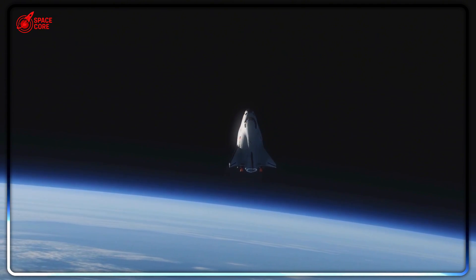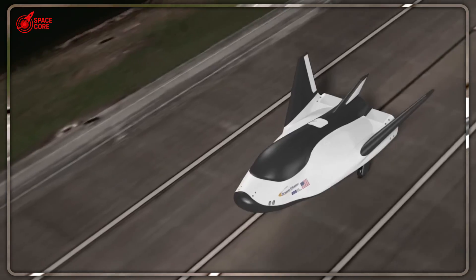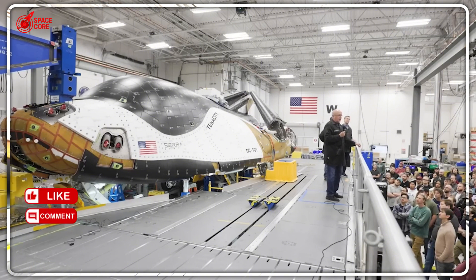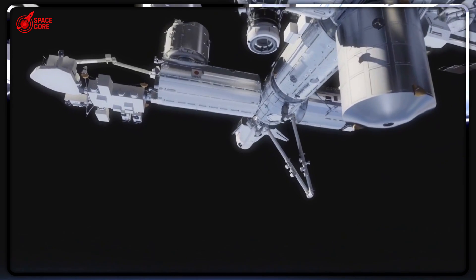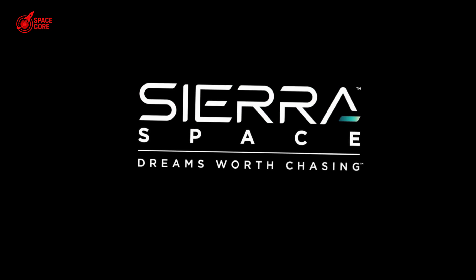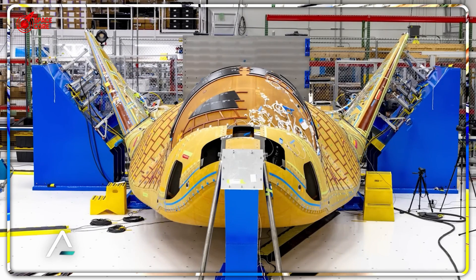While SpaceX has been dominating headlines with bigger and more powerful rockets, Dream Chaser has been quietly solving the problems that SpaceX's ocean landings created. It's not about being bigger or more powerful — it's about being smarter and more precise. The first Dream Chaser mission will mark the beginning of a new era in space logistics: one where science comes first, where precious cargo survives the journey home, and where the future of space-based research is no longer limited by the destructive forces of ocean landings. SpaceX revolutionized getting to space. Dream Chaser is about to revolutionize coming back.